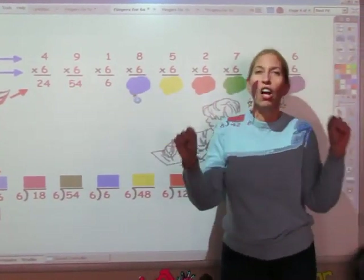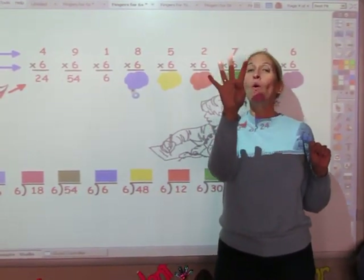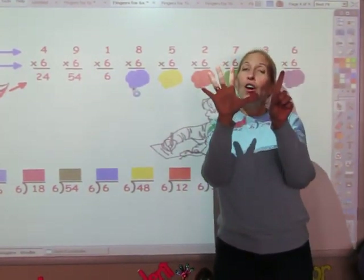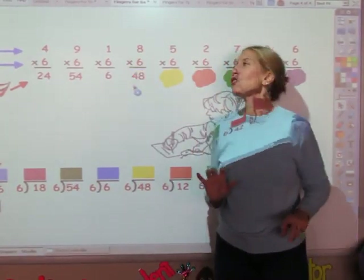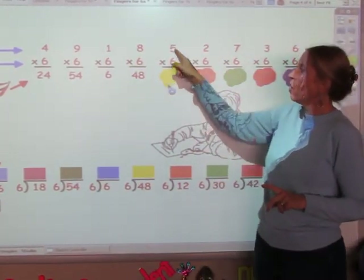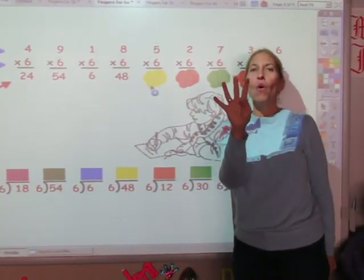I'm going to sing the sixth song for five fingers. 6, 12, 18, 24, 30 and 36, 42, 48 — and the answer is 48. I'm going to sing the sixth song for five fingers. 6, 12, 18, 24, 30. The answer is 30.